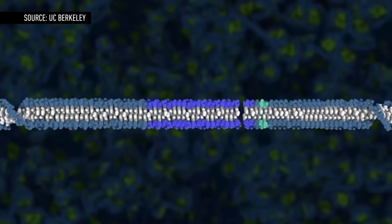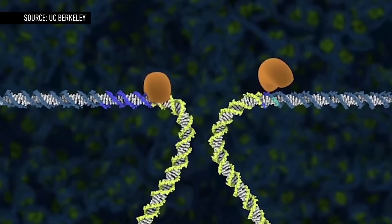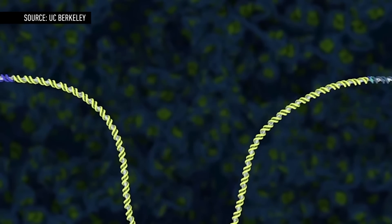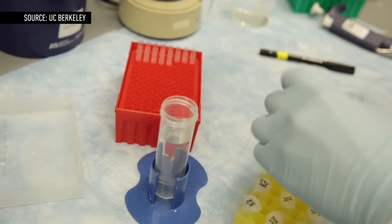What researchers realized is that they could harness this tool not just to snip out bits of viral DNA, but really any short sequence of DNA they chose. Better still, scientists discovered they could add their own DNA sequence, swapping it in for the bit they snipped out. Researchers have long used earlier genome editing techniques for similar aims, but CRISPR on the whole is proving to be simpler, more reliable, and much cheaper.